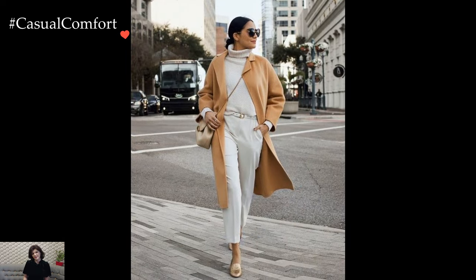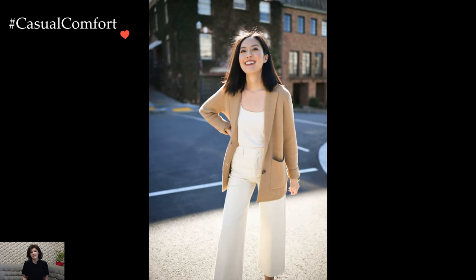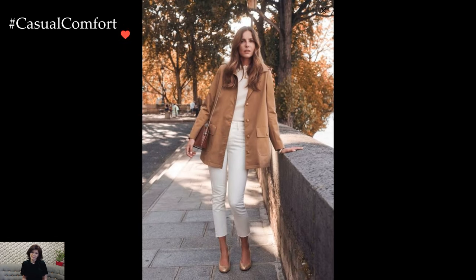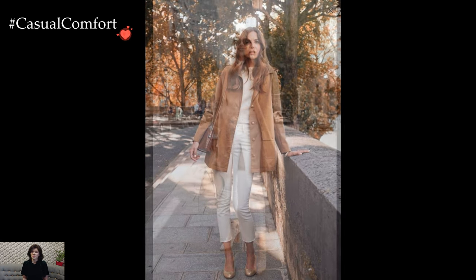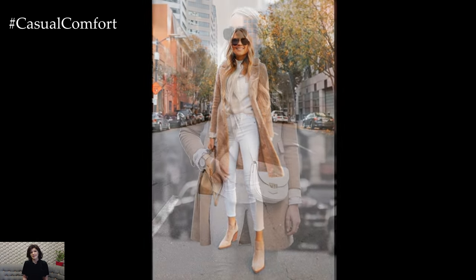In tailored silhouettes, camel and white combine to create polished and office-appropriate looks. A camel blazer paired with white trousers or a camel pencil skirt with a white blouse exemplifies a sophisticated take on professional attire. This combination not only exudes professionalism but also introduces a sense of warmth and approachability.